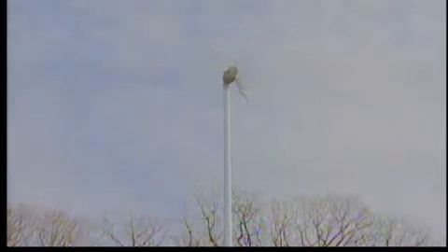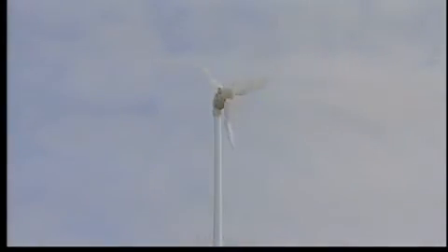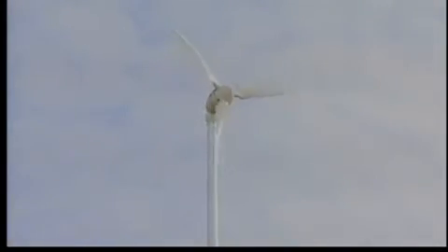Time will tell how efficient this wind power is. This one alone produces 2.4 kilowatts, which would power a normal home under normal conditions. It's going to save them a couple thousand dollars a year, which is a good thing.